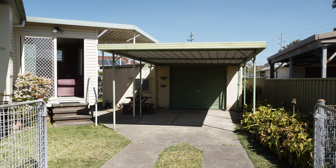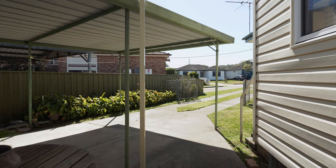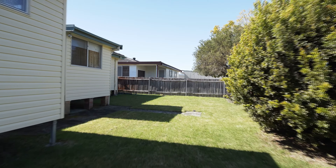The property features three bedrooms, an L-shaped lounge dining room. You have a second living area at the back of the home as well. Cypress pine timber flooring underneath the carpet — wonderful location.